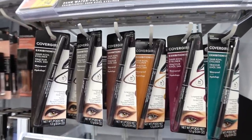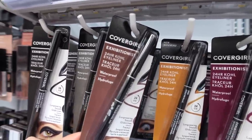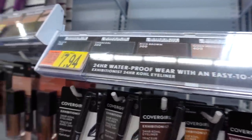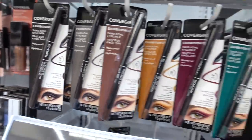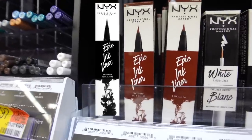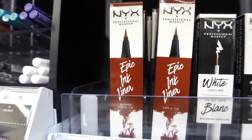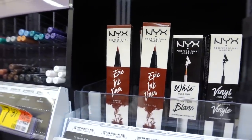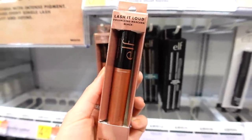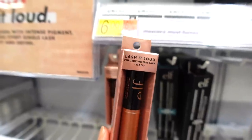For eyeliners, I have lots of drugstore favorites. The Covergirl Exhibitionist Kohl eyeliners are really nice and creamy. As a beginner, you can't go wrong with a good brown liner — it's less harsh than black and really makes your eyes pop. This one is in Rich Brown, but they also have black. For liquid liner, the NYX Epic Ink Liner is my personal favorite at $9 — it lasts all day, doesn't smudge, and is super black. For mascara, my current favorite is the e.l.f. Lash It Loud Volume Mascara — it's great for lower lashes, separating and lengthening without smudging, and it's $6.